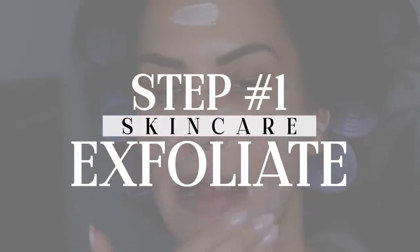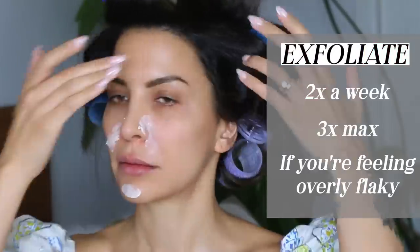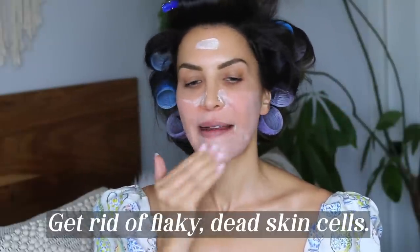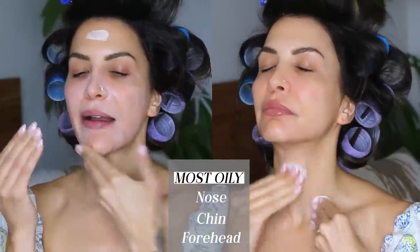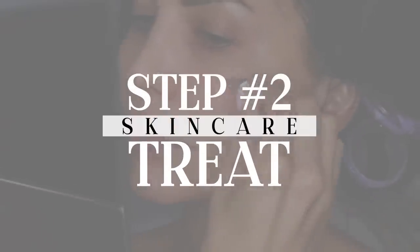Step number one is to exfoliate. About two times a week, three times max if you're feeling overly flaky, you want to exfoliate. If you want that smooth, soft skin that has a glow to it, you have to get rid of those flaky dead skin cells that sit on top. I like to focus my movement in the areas where I get the most oil production and buildup, which is around my nose, on my chin, in the center of my forehead. Step number two is to treat.